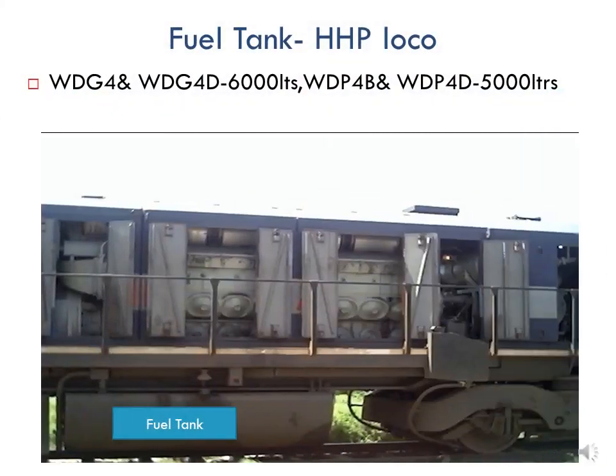In HHP locomotive, the fuel tank is detachable and attached to the loco underframe. There are many varieties of HHP or GM locomotives, each having different fuel tank capacity. WTG4 and WTG4D have a 6000-litre fuel tank capacity, while passenger locomotives WTB4B and WTB4D have a 5000-litre fuel tank capacity.